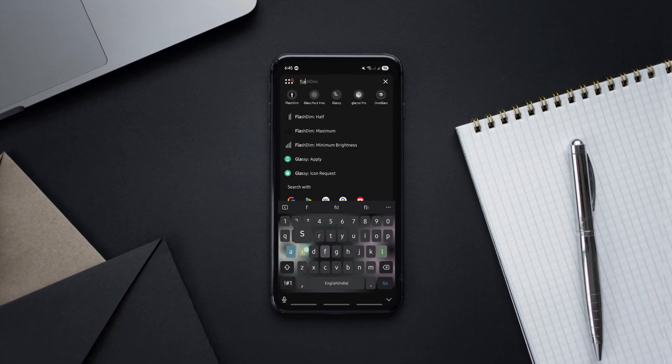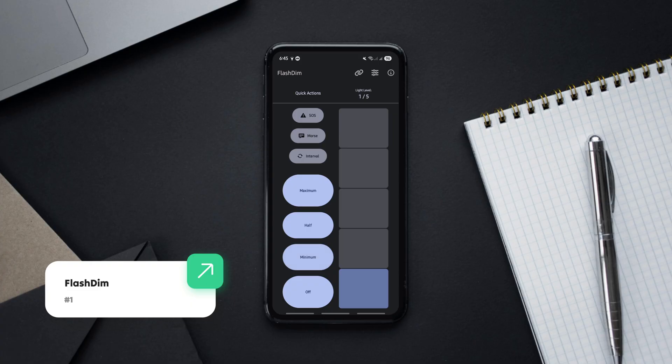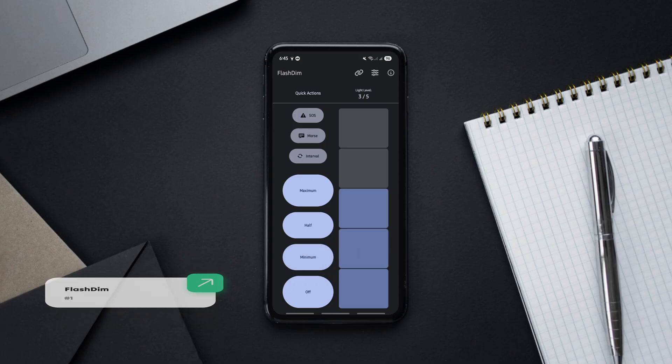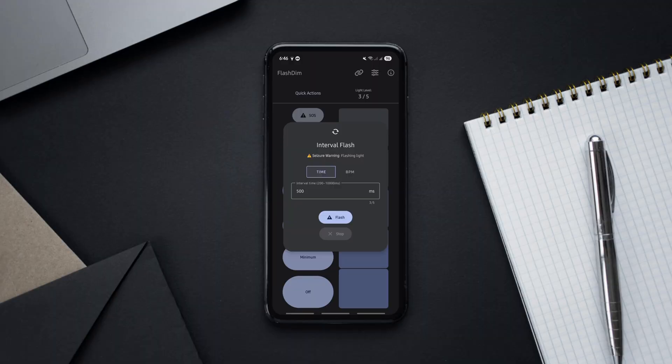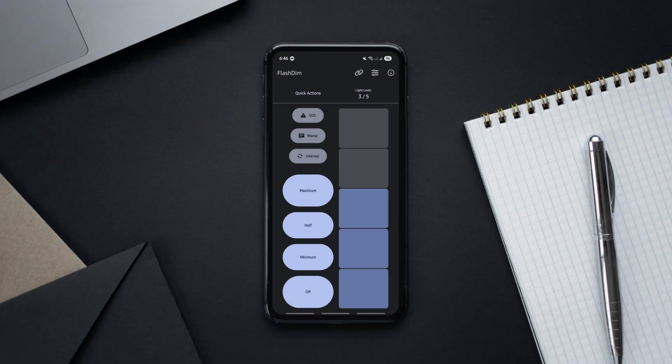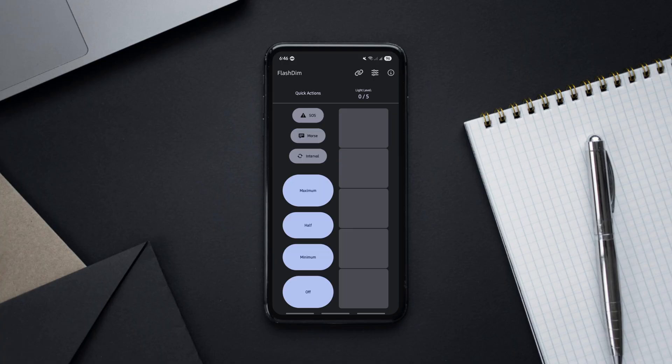The first one is a smart app that gives you complete control over your phone's flashlight. It lets you control flashlight brightness on supported Android devices. Unlike your stock torch, this one can dim the LED, making it perfect for saving battery or using in dark rooms without blinding yourself.